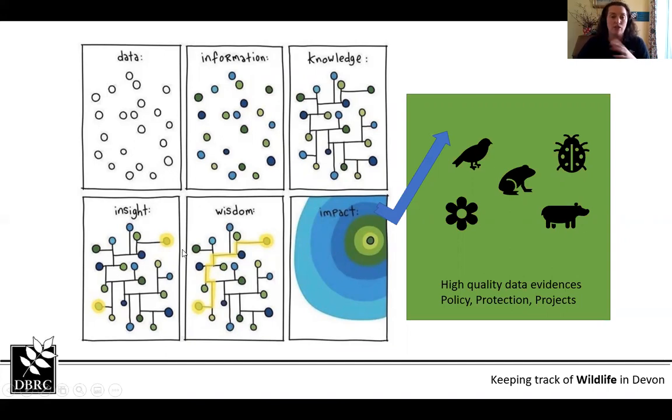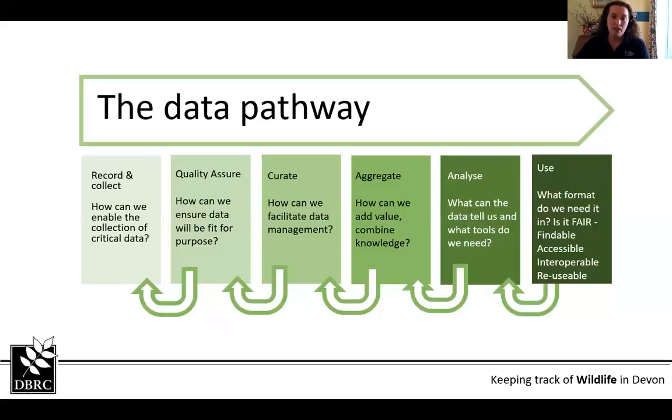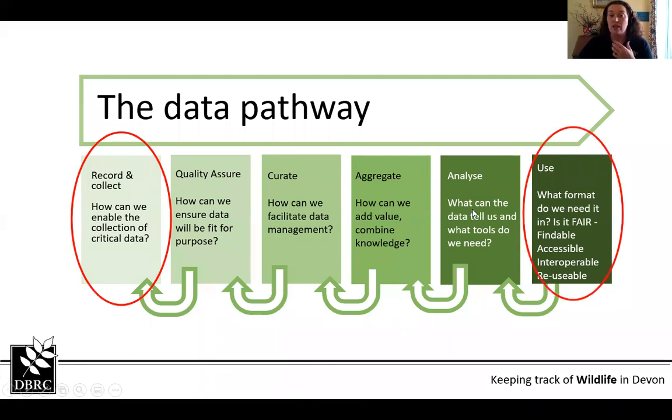Our aim is to use this high quality data to provide the best evidence for informing policy, protection and conservation projects across the county. The key bits to focus on are recording and collecting data, making sure we're getting the right data, and then it goes through various processes to check quality and keep it properly analysed, so that the final output makes the data we receive into something usable for other people.